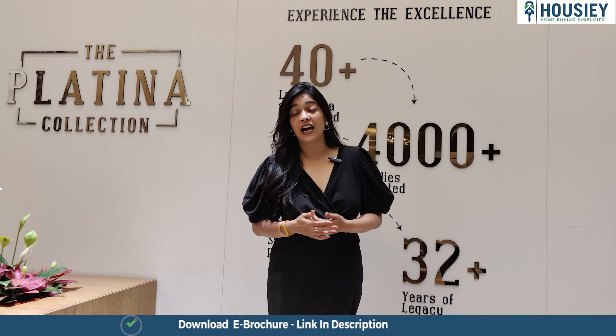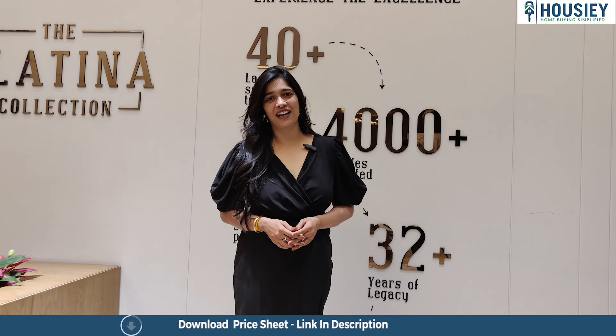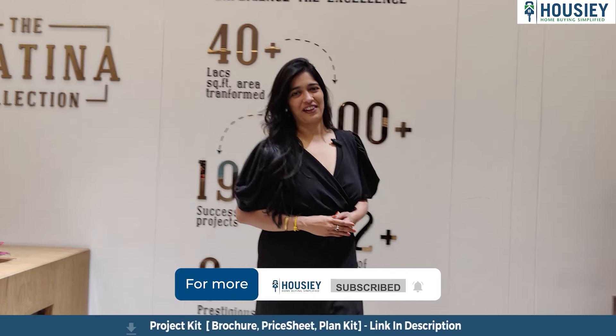This is all about Housie, but what do we do today at Housie? Well, I have brought you an amazing sample flat video of Excella Tremont by Excella Group. Stay tuned with me, let's go and see the sample flat.